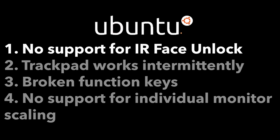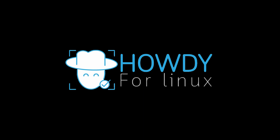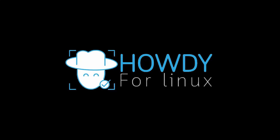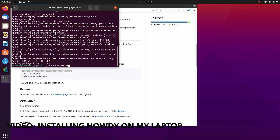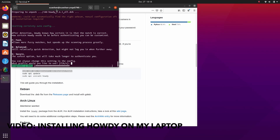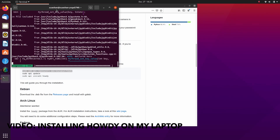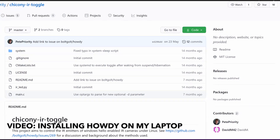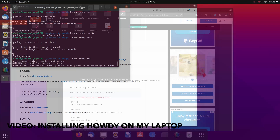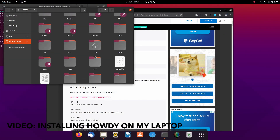I started off by fixing the IR face unlock issue. I found a program named Howdy on GitHub which could utilize the IR cameras for face unlock in GNOME or KDE when requiring authentication. It works in the terminal, in authentication windows, and even on the login screen — just what I needed. I followed the steps on GitHub to install it. However, I quickly found out that the IR emitter was not turning on when the IR camera was in use. Fortunately, a tool called Ichikeny IR Toggle, also on GitHub, helps turn on the IR emitter for a handful of Lenovo devices including mine. Just a few steps and I got IR face unlock working.